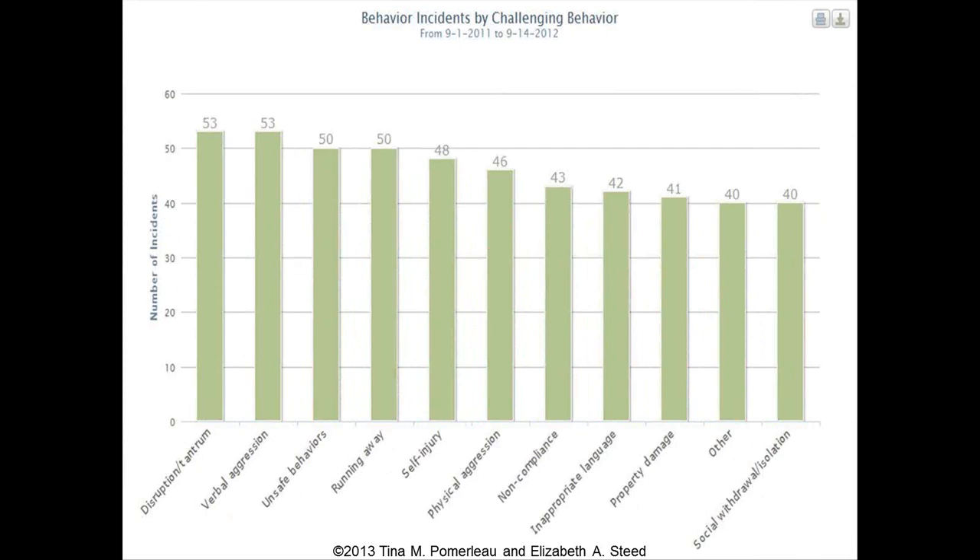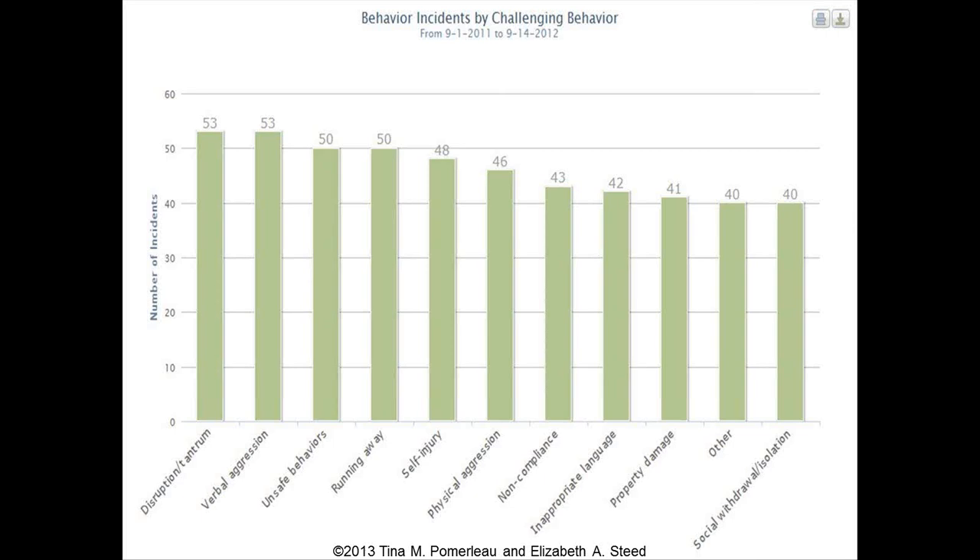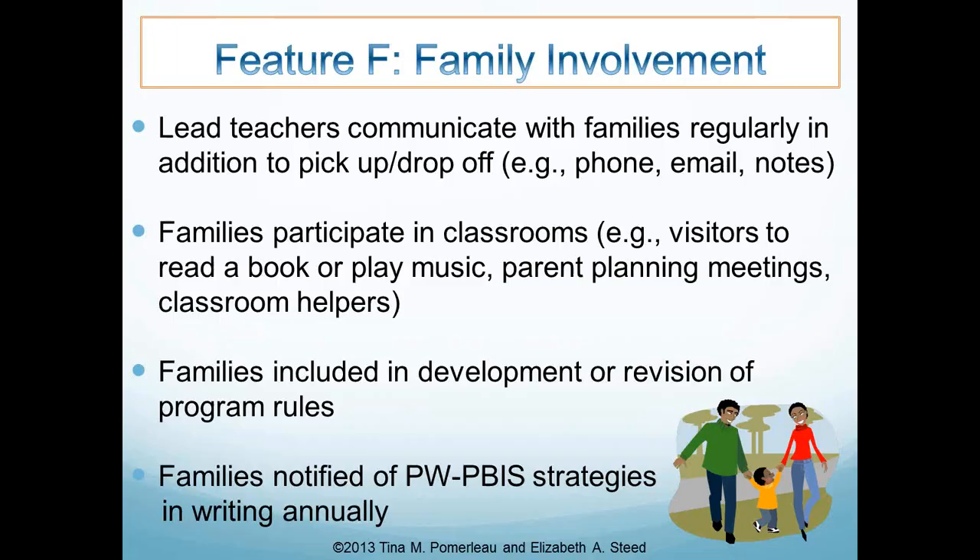The data in this chart is fictitious and covers a date range from September 1st through September 14th of the following year, so over the course of a year you can select the timeframe for your charts. Another example shows behavior incidents by routine, so you can see how many incidents are occurring within each routine of the day. This is an example system we'd be looking for in the PRESET that aggregates information and makes decision making much easier at the program-wide level.